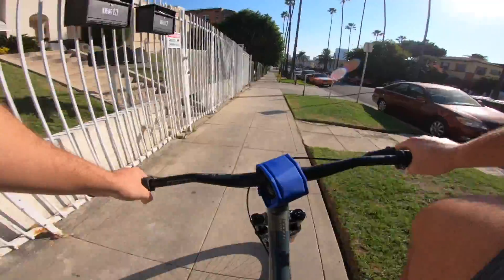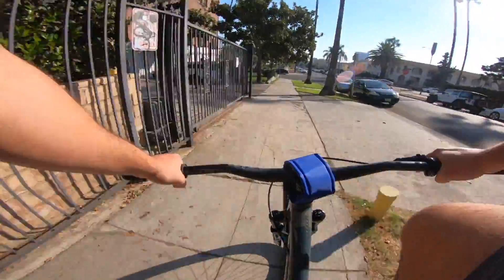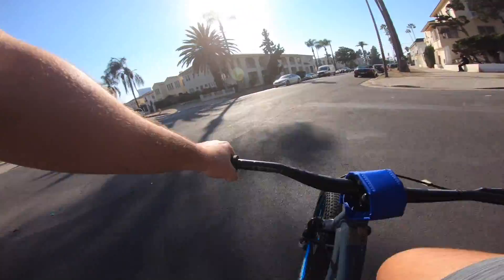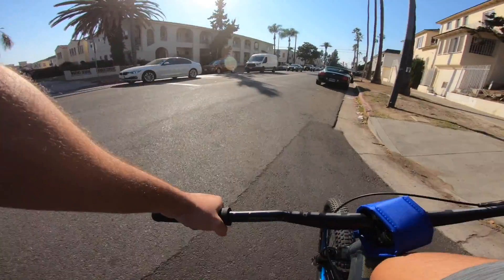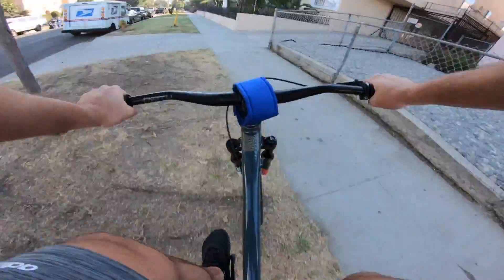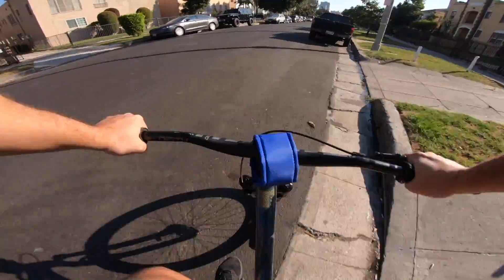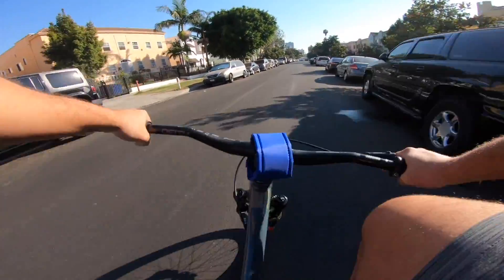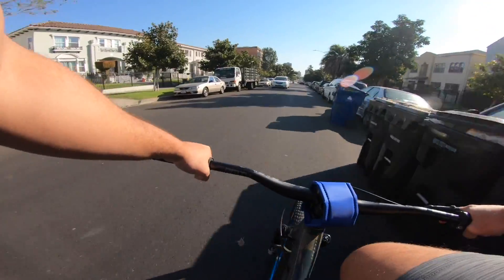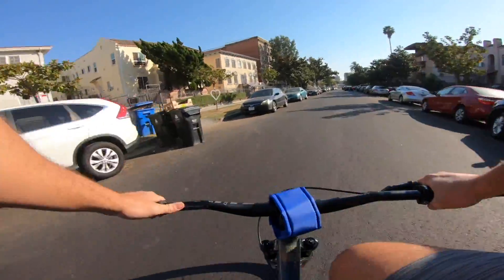You guys are gonna hear this creak a lot - sorry, that's just how it is right now. I think I need to grease the headset maybe. I can't lie, I kind of miss having a brake because then I can just bomb hills and hammer on the brake and not worry about flying into traffic at top speed. I feel like I'm slowly figuring it out - I just need to figure out the whole bunny hop thing, then once I get that down I can barspin and do all the fun stuff.